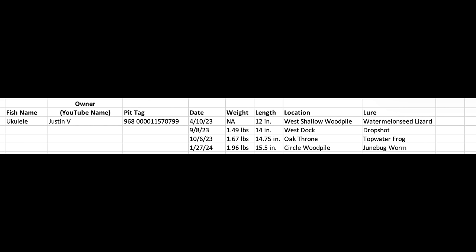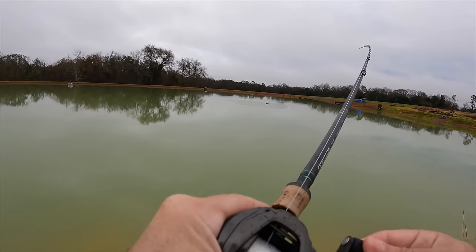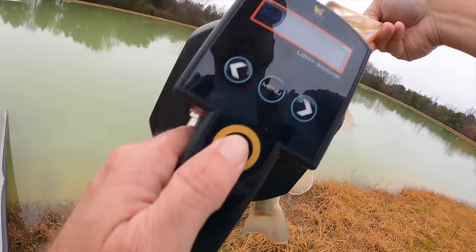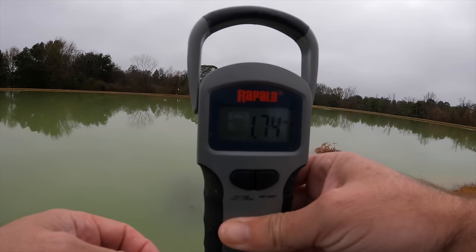This fish is named Ukulele, and it's the fourth time I've caught it — this is exactly what you want to see: each time you catch the fish, its weight is increasing and it's staying aggressive. Another one — had to pull him out of the feed trough, that's a nice one. Good fish, maybe a male, not as fat as the others. This fish has not been caught before; new tag 570878, weighing 1.74 pounds.